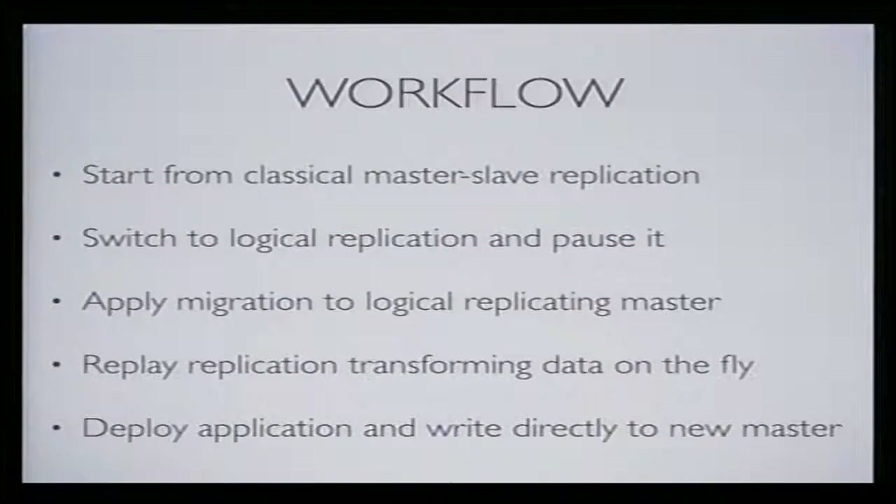To achieve a migration that costs only a few seconds of downtime regardless of size, the steps are: start with classical replication, switch to logical replication and pause it. On the new second database — now a master replicating logically — apply the migration locally. Then replay what was missed during that time, transforming data on the fly. Then deploy the application, writing directly to the new master. That's the concept — there will be some graphs and then a live demo.